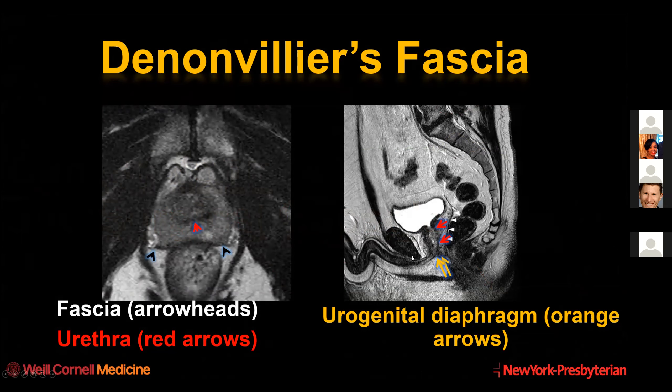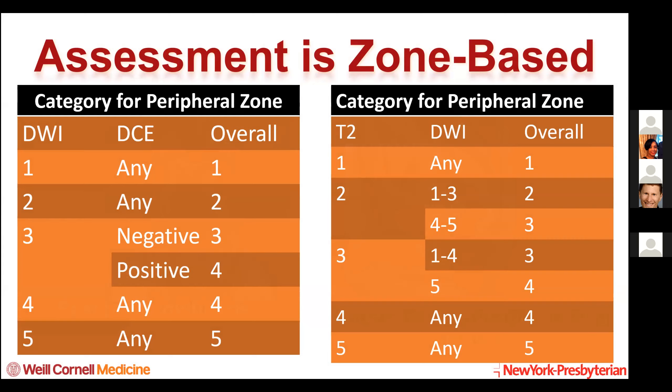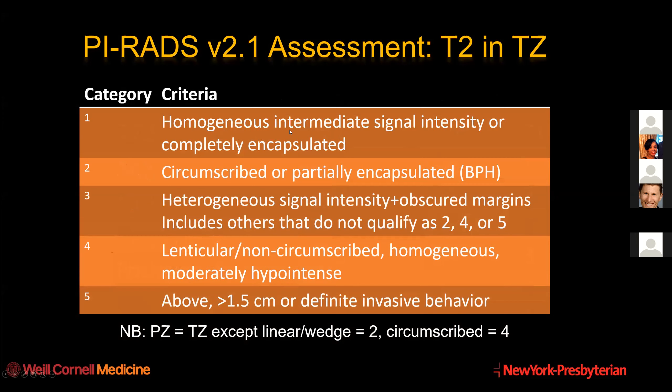The other thing to keep in mind is Denonvilliers' fascia - the fascia separating the periprostatic from the perirectal fascia. It's generally not this conspicuous on MRI, but our colleagues in radiation oncology are very preoccupied about it. How we score the suspicion depends on the zone, and then the primary pulse sequence and a secondary pulse sequence. For the peripheral zone, we first consider the diffusion-weighted imaging category, and only if it's category 3 would we consider whether there's associated abnormal DCE. For the transition zone it's more complex: for T2 categories 1, 4, and 5 this is also the overall category, while for categories 2 and 3 we have to consider the diffusion-weighted imaging.